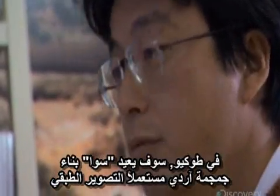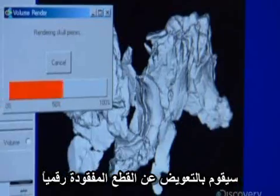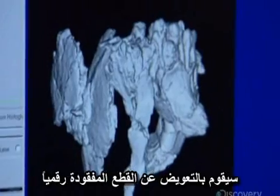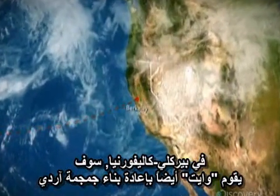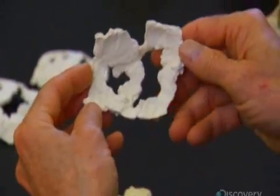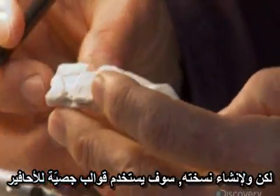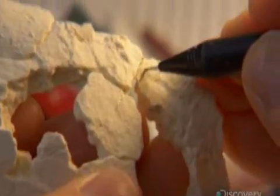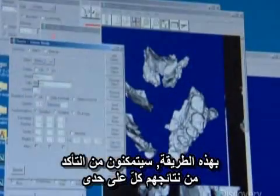In Tokyo, Suwa will reconstruct Arti's skull using CT scans, filling in missing parts digitally. In Berkeley, California, White will also rebuild Arti's skull — but to make his version, he'll use plaster casts of the fossils. Working this way, they're able to cross-check their results independently.